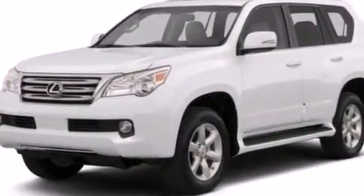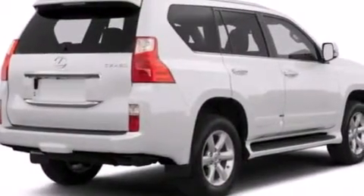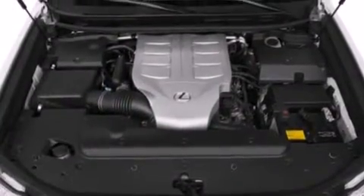Rear curtain airbags, a first aid kit, rear seat childproof door locks, and air vents for rear seated passengers are also included. The leather seats provide great support and create an overall luxurious feel.